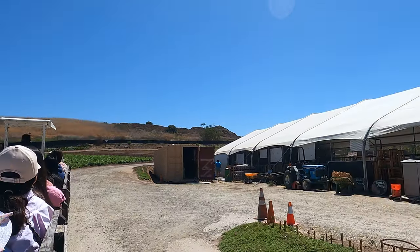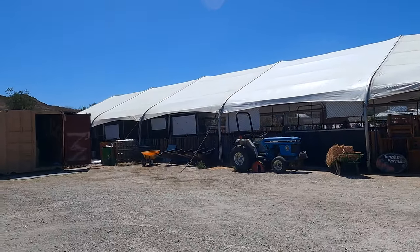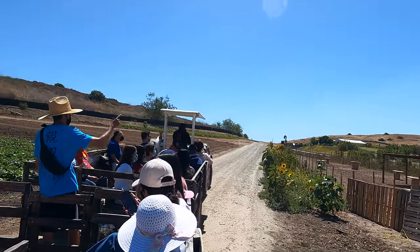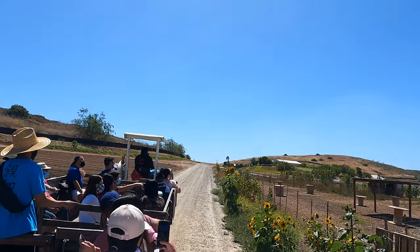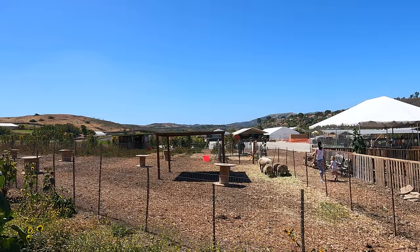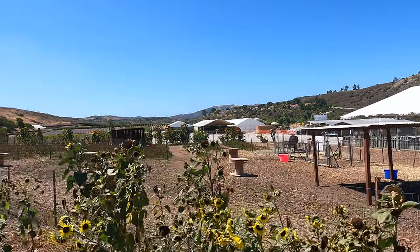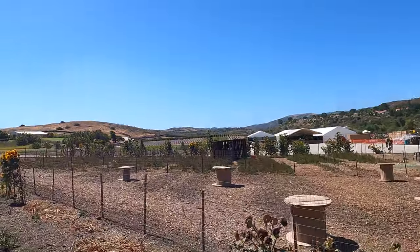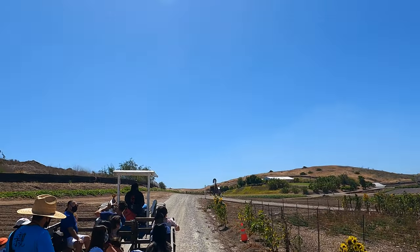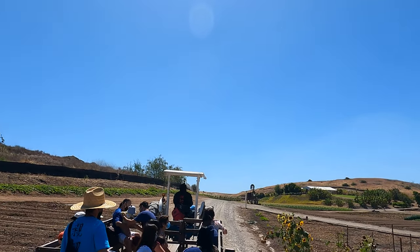Here on the right we have our barnyard, which is, of course, where we keep all of our animals. You guys are also going to be stopping by here at the end. On the other side, we have our miniature cow, Ethel. And then on this side, we have our sheep. We do like to bring our animals out here so they can get some sunlight, get their energy out, and they love to just graze among the leaves. They'll also hang out in the shade later when it starts to get a little warm.